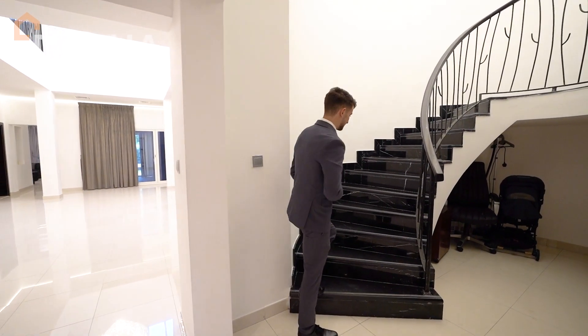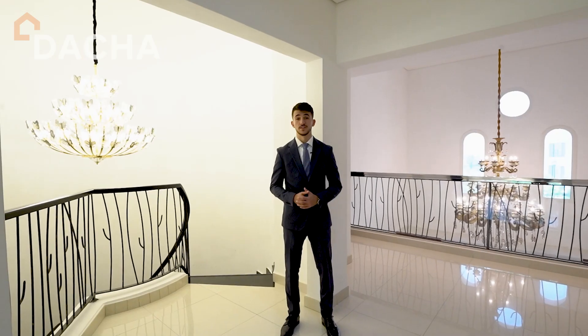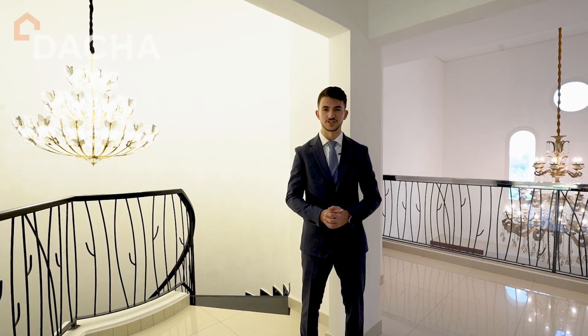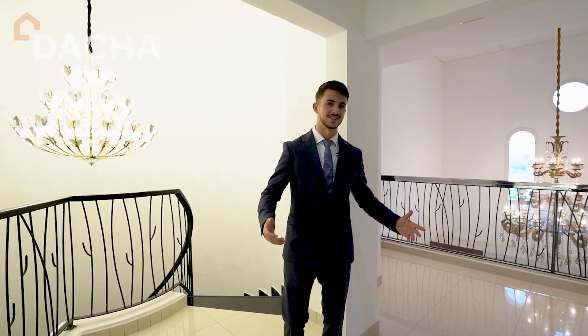Let's take a look upstairs. This villa is custom upgraded with different chandeliers, floorings, fixtures and fittings, and lighting — all upgraded as you can see.